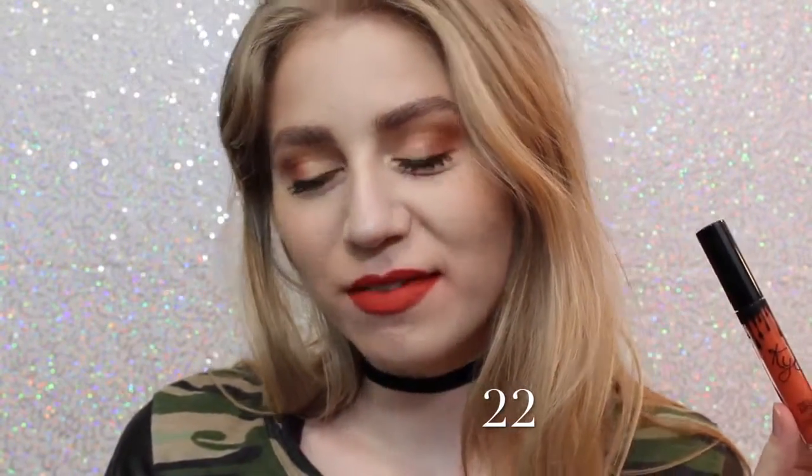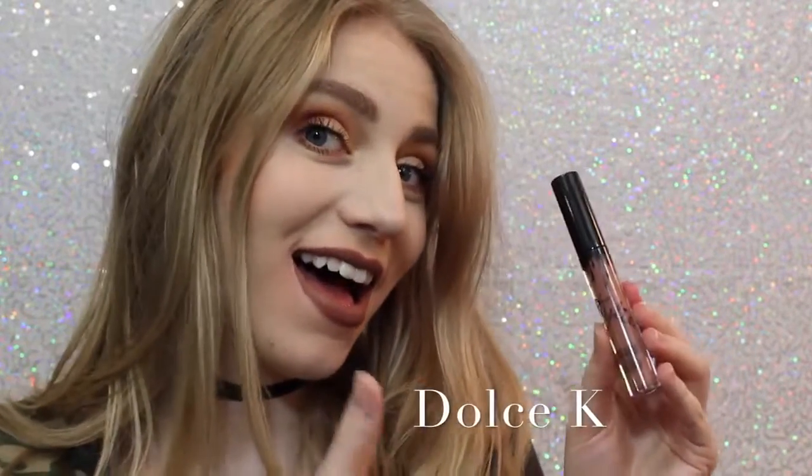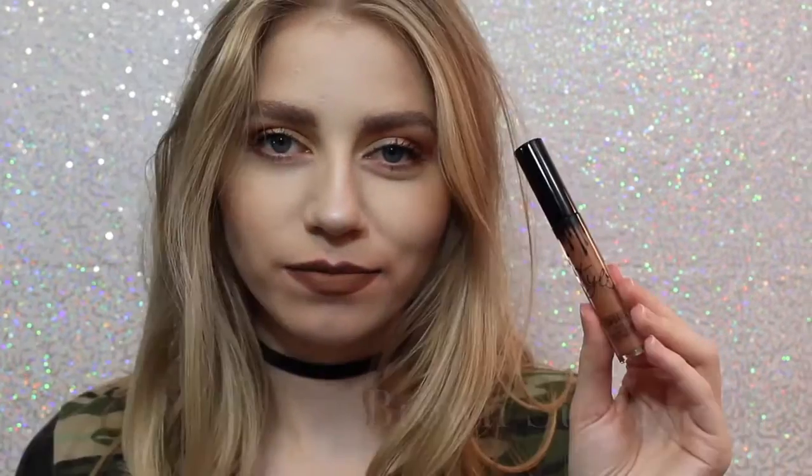Next is Ginger, which is a little bit of a darker — well, much darker — version of Dirty Peach, but it definitely has some brown tones in it and it's almost like a brick red. Next is 22, which on me, if you can tell, kind of shows very red, so I wasn't expecting that when I purchased this. I thought it was going to be very orange, but it actually is very red. Next is Dolce K, my absolute favorite, as you can see. It's a beautiful brown, neutral color that I feel like would go with everything.